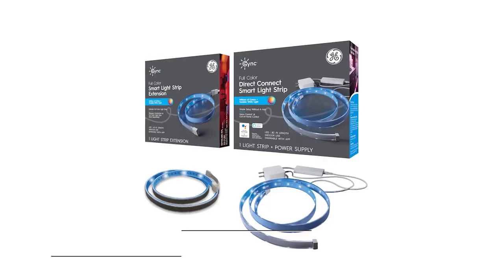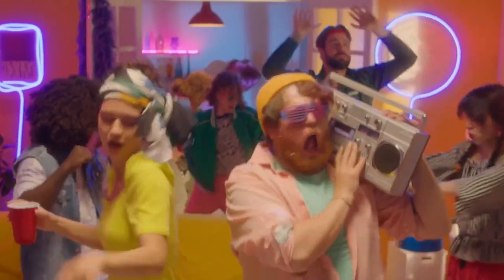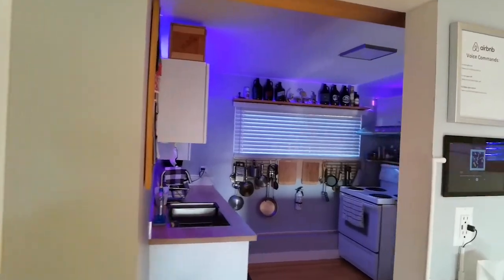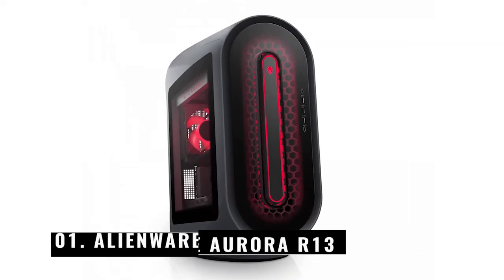Number 2: GE Sync Light Strip. Add some light to your party to make the games and celebrations better. This light strip has a variety of lighting effects and modes. Want to create a party in the backyard? Watch how the colors change to the beat of your favorite song. Install the light strip — it is reliable and waterproof.